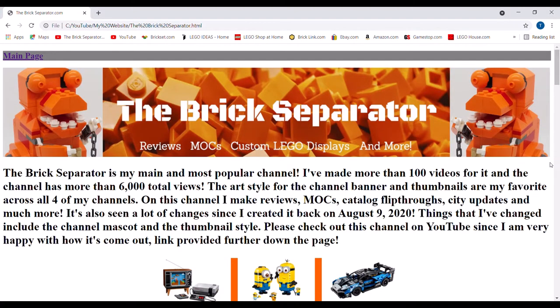So this is what I'll be using to show some of the different stuff, have it all in one place. The Brick Separator is my main and most popular channel. I've made more than 100 videos for it, and the channel has more than, at the time, 6,000 total views. The art style for the channel, banner, and thumbnails are my favorite across all four of my channels.